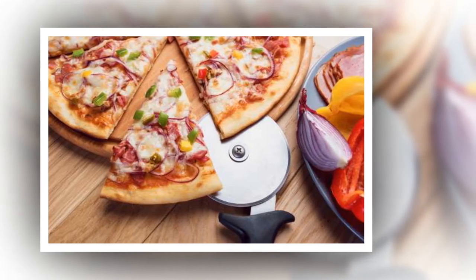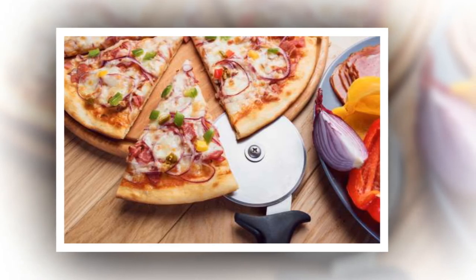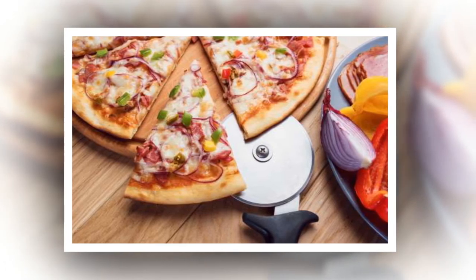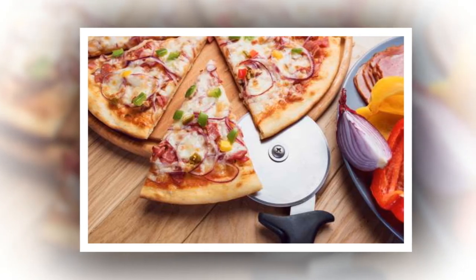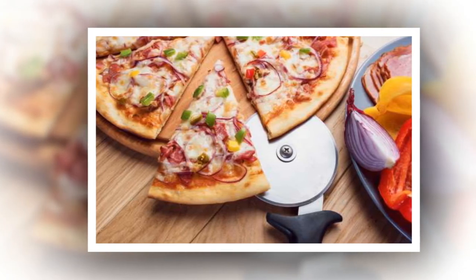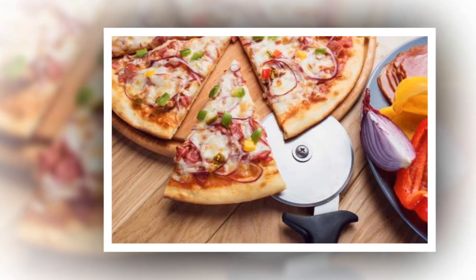Get creative with your pizza cutter. Ree's other essential kitchen tool is a pizza cutter, and she uses it for much more than just chopping pizza. It can come in handy for dividing tortillas, shredding lettuce, chopping herbs, cutting pastry, and dicing ham.